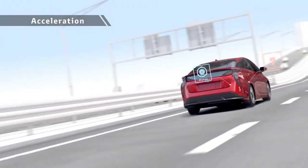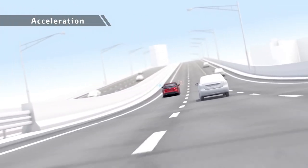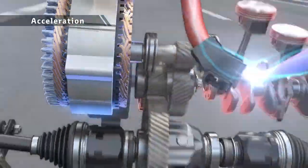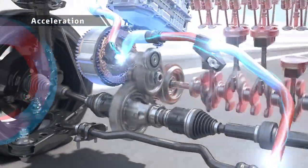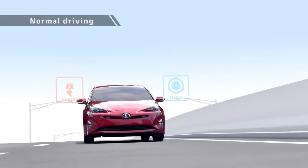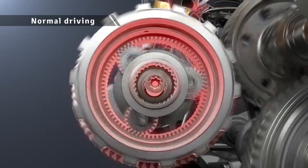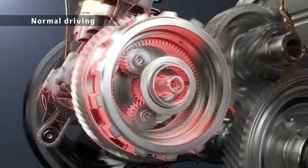During acceleration, motor drive is combined with engine drive in a rotation range with good engine efficiency to drive the vehicle powerfully, yet with low fuel consumption. The engine also drives the vehicle and charges the batteries at the same time to raise energy efficiency.